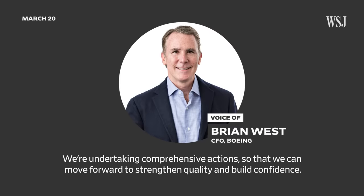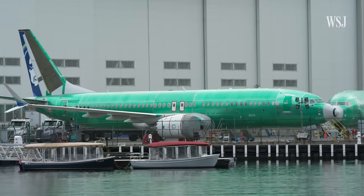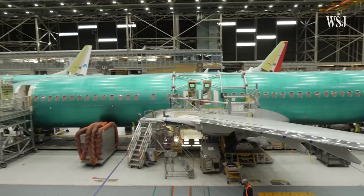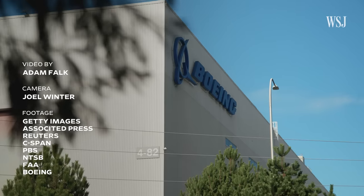Boeing's CFO said: "We're undertaking comprehensive actions so that we can move forward to strengthen quality and build confidence." That includes deliberately slowing down aircraft production at the factory as Boeing faces increased scrutiny from regulators. "We've increased our audit and oversight of Boeing pretty significantly since January 5th. If we see something that requires us to cease production or pull something down, we'll do that." For now, planes are still rolling off the line, but the FAA has put Boeing's plan to increase production on ice — choking off Boeing's ability to produce cash flow until it is satisfied that Boeing can produce quality, safe aircraft.